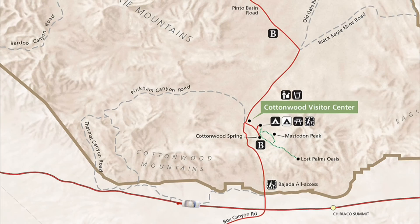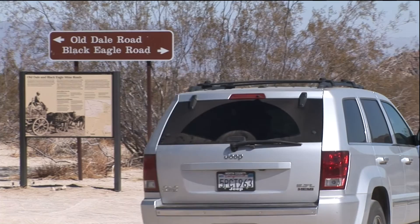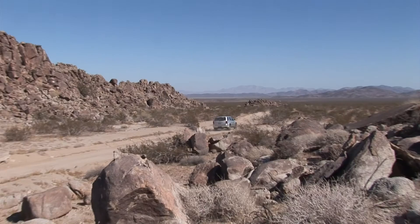Black Eagle Mine Road is located in the southern part of Joshua Tree National Park. It is best accessed from Route 10. Be sure to check in at the Cottonwood Visitor Center to pay the fee for the park and to make sure the road is open. The road starts six and a half miles north of the Visitor Center.